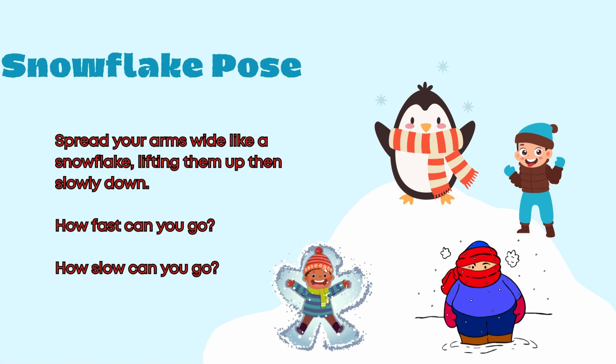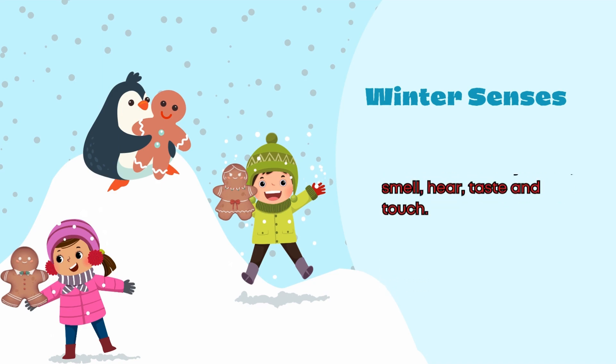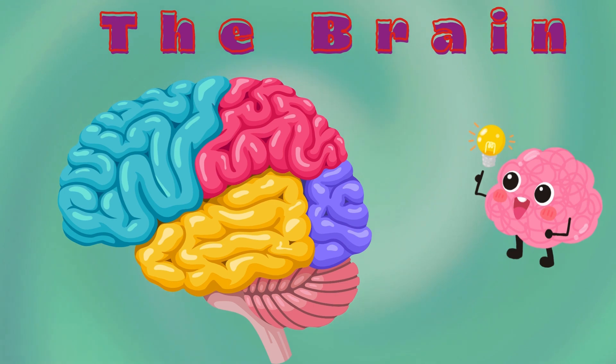Wind your senses. Close your eyes and visualize the snowy scene. Think about what you see, smell, hear, taste, and touch.